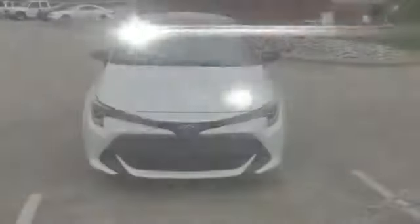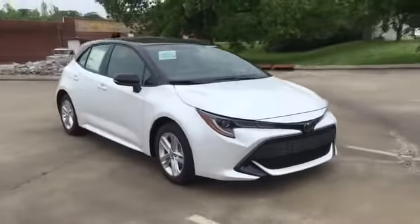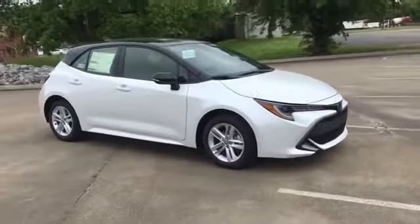2021 Toyota Corolla Hatchback. This sedan combines safety and comfort with style and performance.